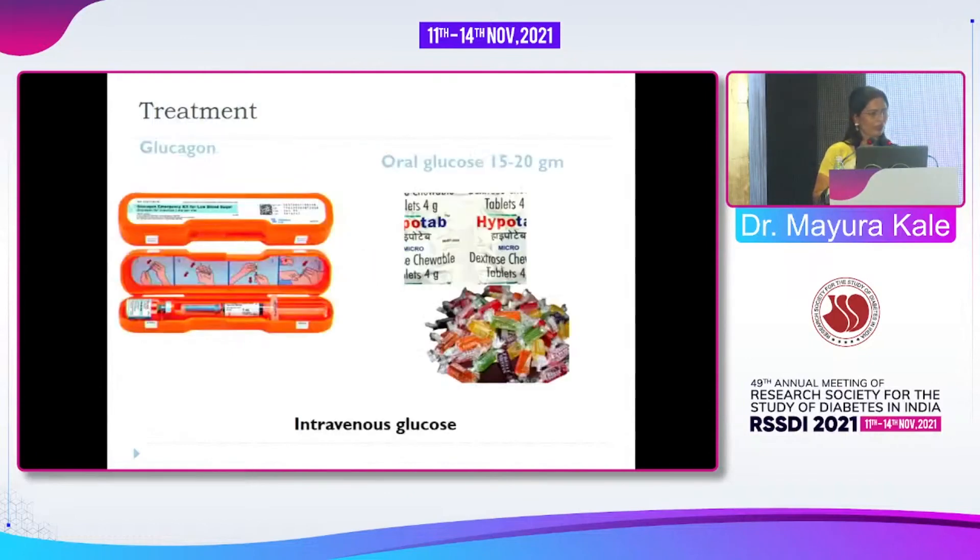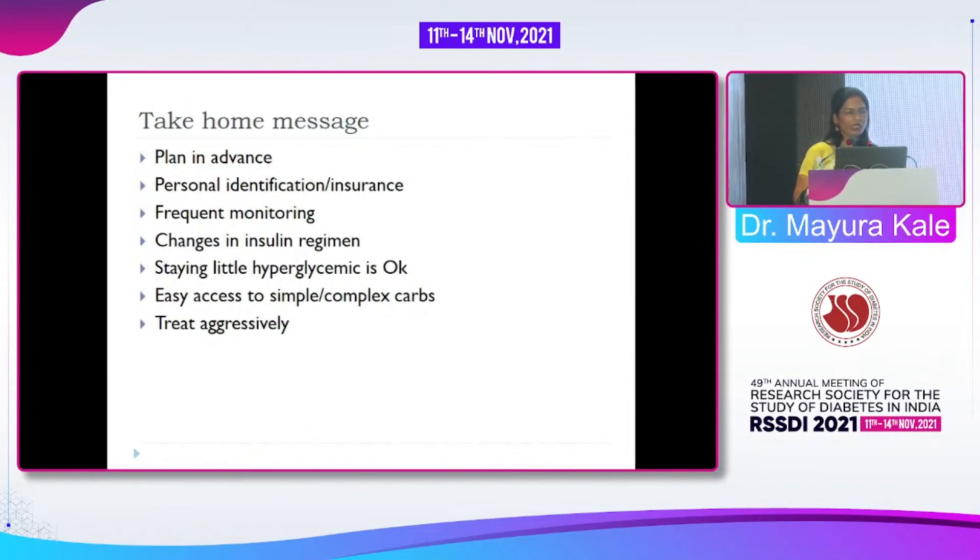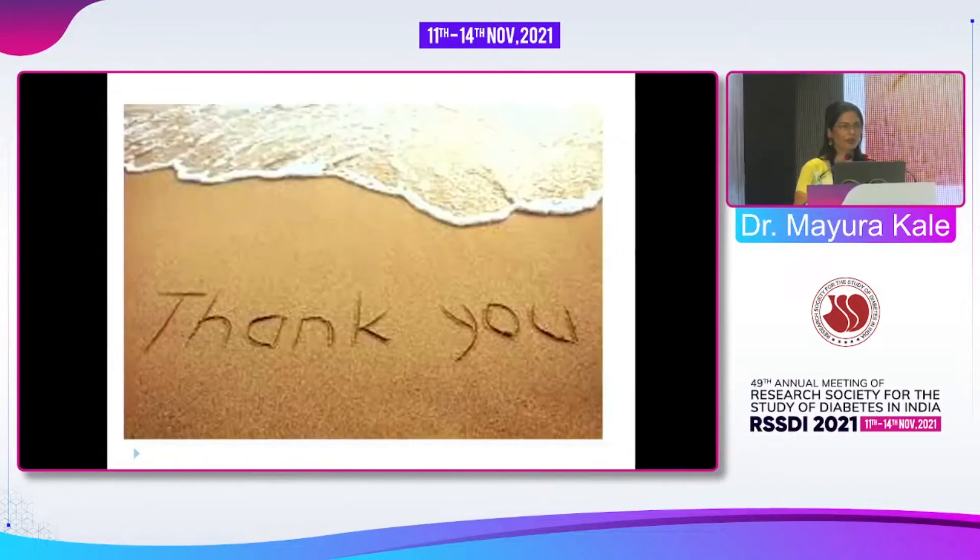Treatment has already been discussed. My take-home message: plan in advance — both the patient and the physician must be careful about pre-travel counseling. Personal identification and insurance are important. Frequent monitoring is needed in high-risk patients. Changes in insulin regimen may be required, and a little hyperglycemia is acceptable. Easy access to simple and complex carbohydrates is necessary. When hypoglycemia occurs, treat it aggressively. Thank you very much.